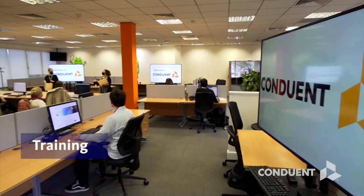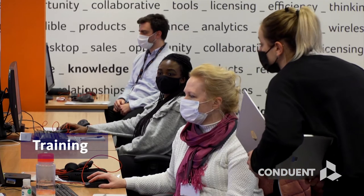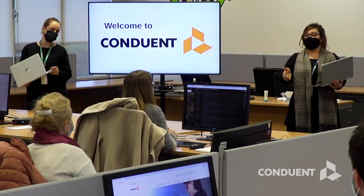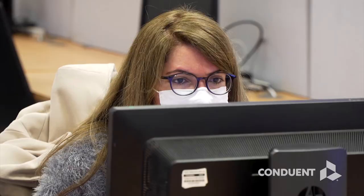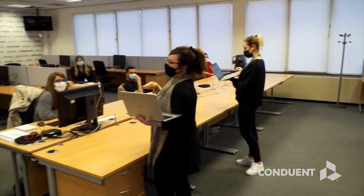Training for our associates is comprehensive and ongoing, from onboarding and first weeks to support throughout their career. We use 12 multilingual trainers who use in-house instructional design and e-learning, plus qualification and assessment methodology to deliver the best outcomes for clients.